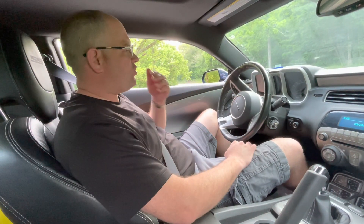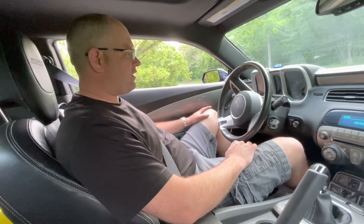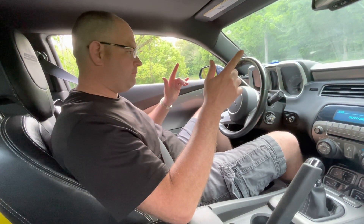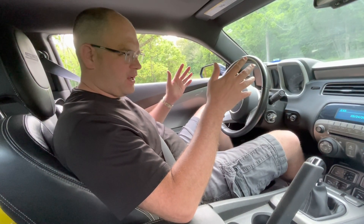I decided to put an AC Delco OEM mass airflow sensor on it. Yes, it's almost three times the money, but let's see what it does. So I went to GM, got the mass airflow sensor, and stuck it on.